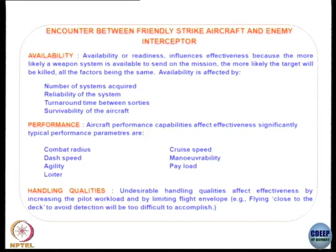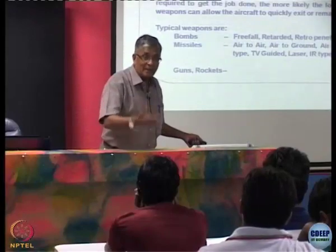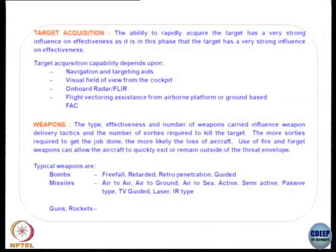We still have an aircraft called the Jaguar — it doesn't have a radar inside. It's what we call a 'Mahabharat aircraft' — designed for when daylight big war starts and stops. That tells you why we bought that aircraft. For target acquisition: navigation and targeting, visual field of view from the cockpit, radars, and forward-looking infrared sensors. Then there is vectoring assistance from airborne platforms — an AWACS fellow sees from the top and guides you. And the forward air controller on the ground tells you where to go and what to bomb.